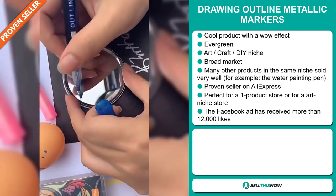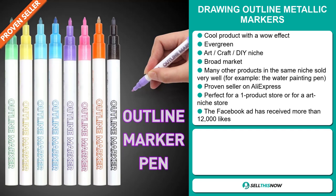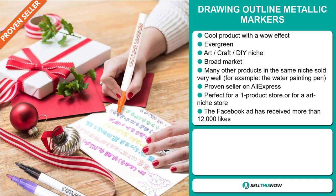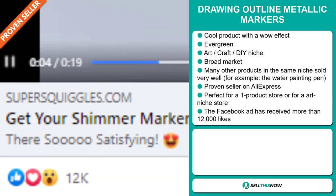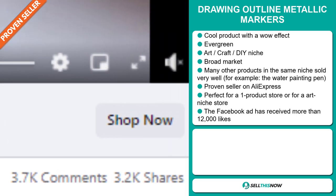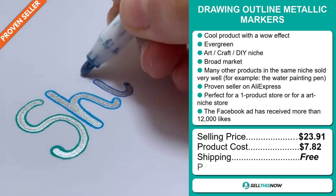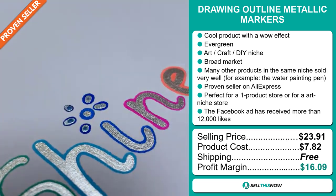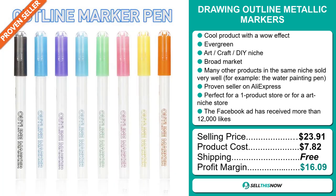For example, the water painting pen. It's a proven seller on AliExpress with many, many orders. It's perfect for a one product store or for an art niche store. Finally, the Facebook ad has received more than 12,000 likes. The selling price for the Drawing Outline Metallic Markers is $23.91, whereas the product cost is only $7.82. Shipping is completely free, so you're looking at a very good profit margin of $16.09. Sell this now!